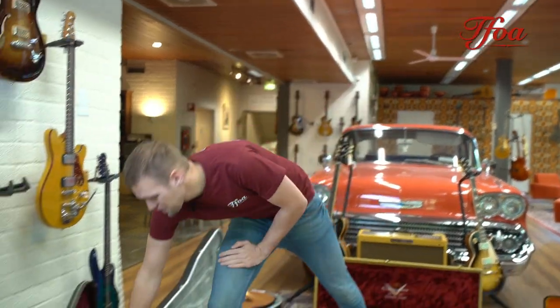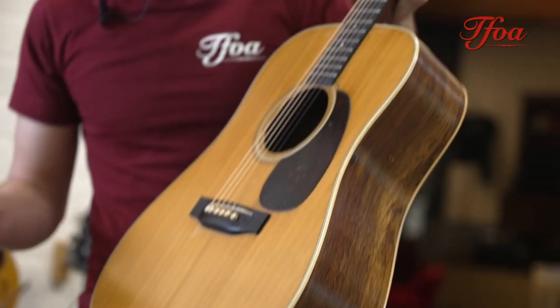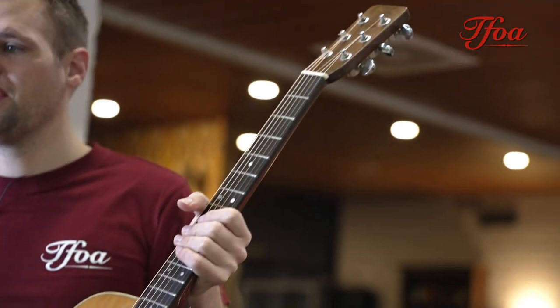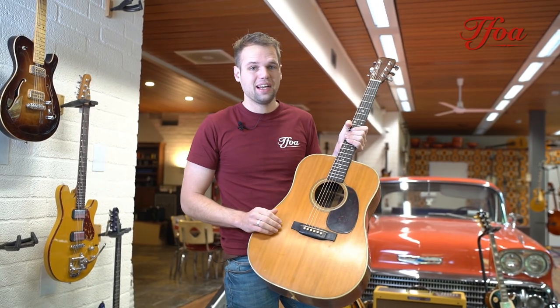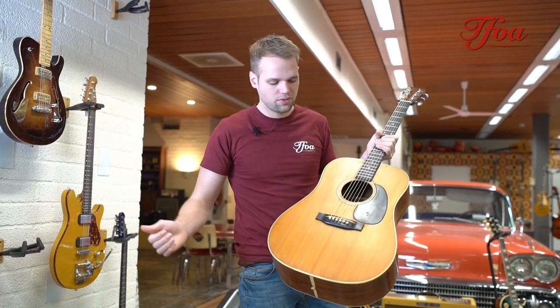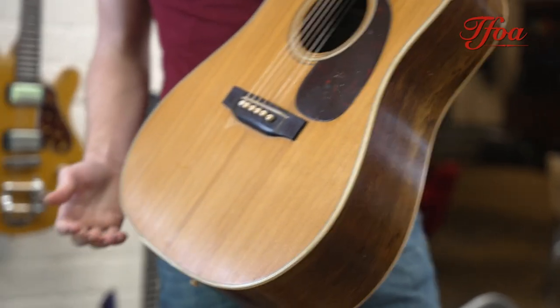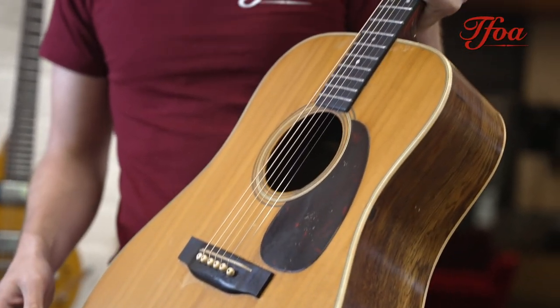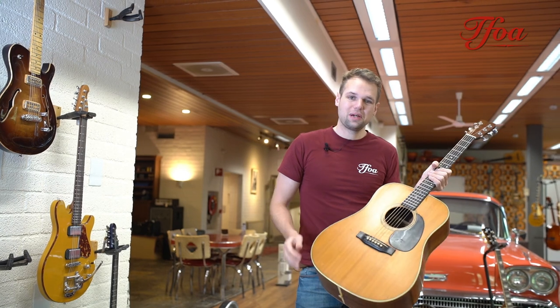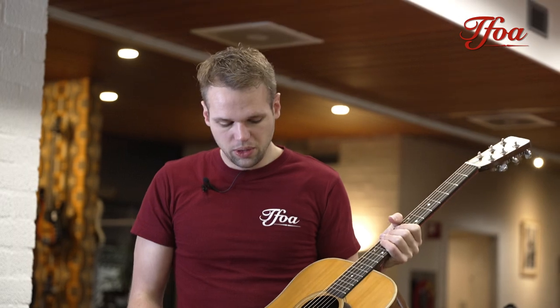Last but not least, we've got this very nice D28 from 1962. For all the dreadnought lovers out there, we've got a lot coming in — I think we just got in about five or six different D28s and D35s, all from the '50s and '60s. So if you're a Brazilian rosewood fan and you like vintage Martins, come out to the store and try some out because we've got quite a few right now. They will come up on the website in the following weeks.